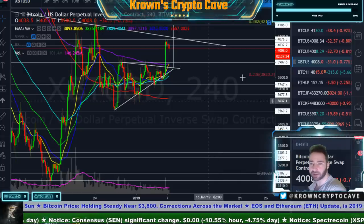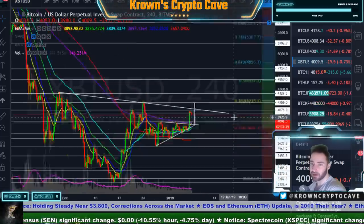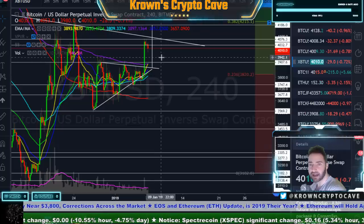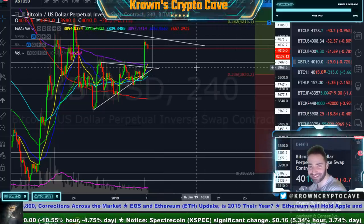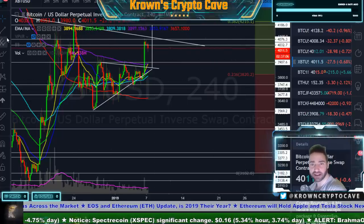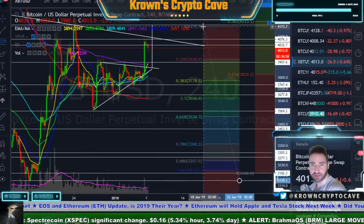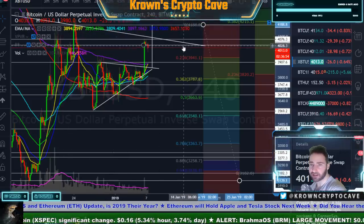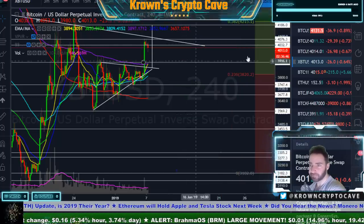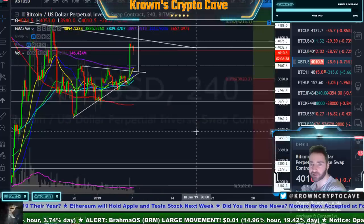Looking at Fibonacci retracements from the overall drop — the 0.382 would also be aligning with the 4,150 to 4,200 area. I actually want things to get back above there just because it would make managing this trade a little bit easier. Overall the trend is still very much down, so you want to be looking at the bearish retracement rather than the bullish retracement if you're looking for the big trades. That said, people want to trade the 10-minute — that's completely fine.